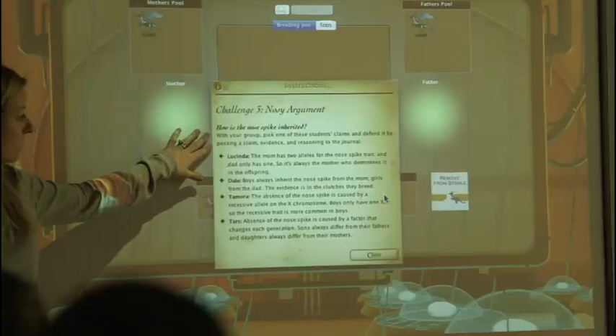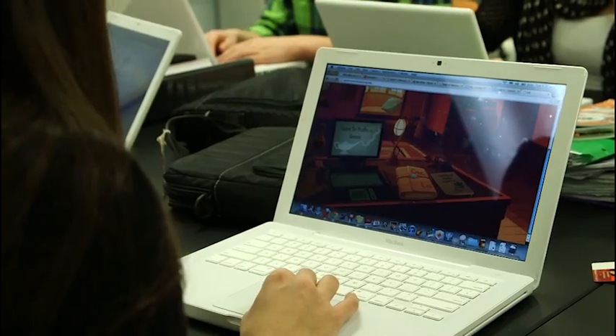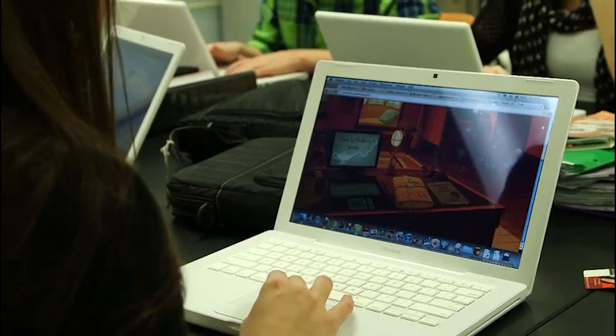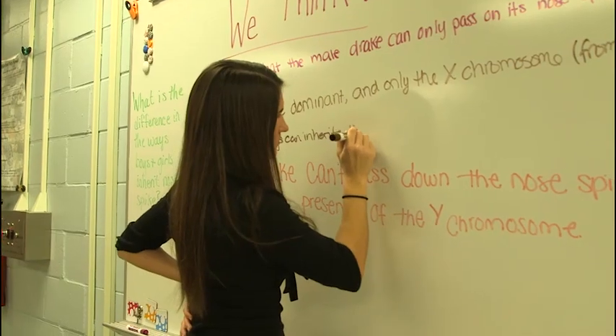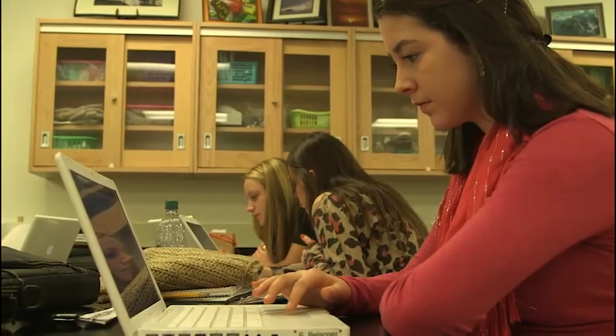Geniverse is compatible with any textbook that you might be using, but it actually allows the students to do the experiments for themselves. I have covered more genetics using the Geniverse program than I ever have in the amount of time in the curriculum. I feel that the students are not only covering it, but they're learning it — understanding it more than they would with just the book. They have more questions, they want to find more answers, and they come in and say, are we using Geniverse today?